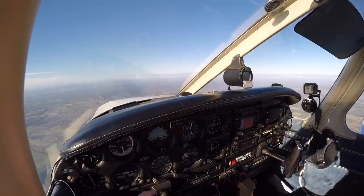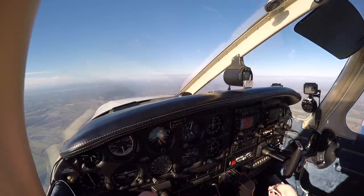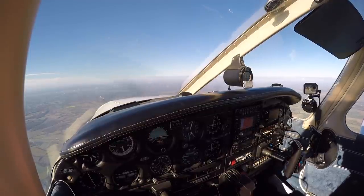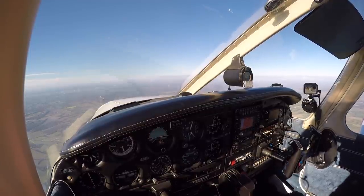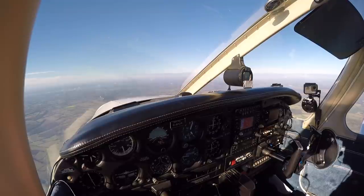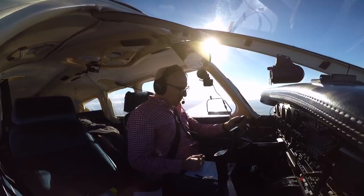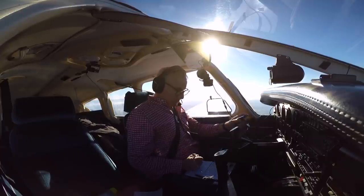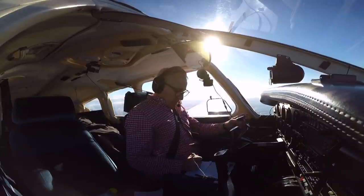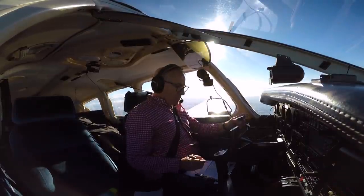Golf Oscar-Romeo, you've entered controlled airspace, radar control. I've coordinated with Bournemouth — it's via the Southampton overhead then directly towards the Bournemouth overhead, maintaining 4,000 feet and VFR. Sierra Alpha Mike, then Bournemouth, maintaining 4,000 feet VFR, Golf Oscar-Romeo, thank you.